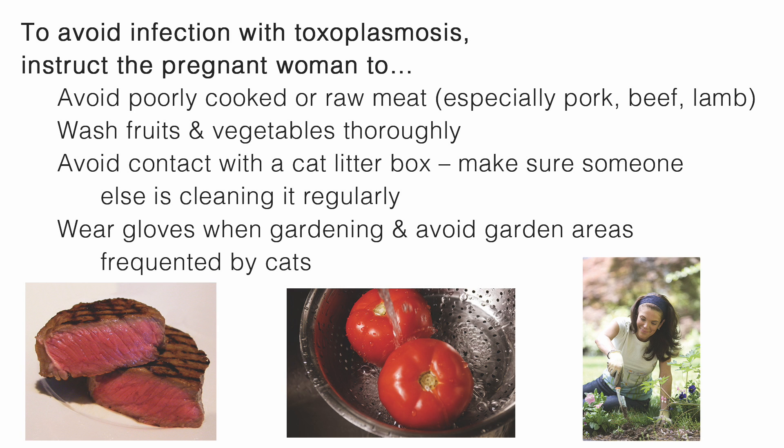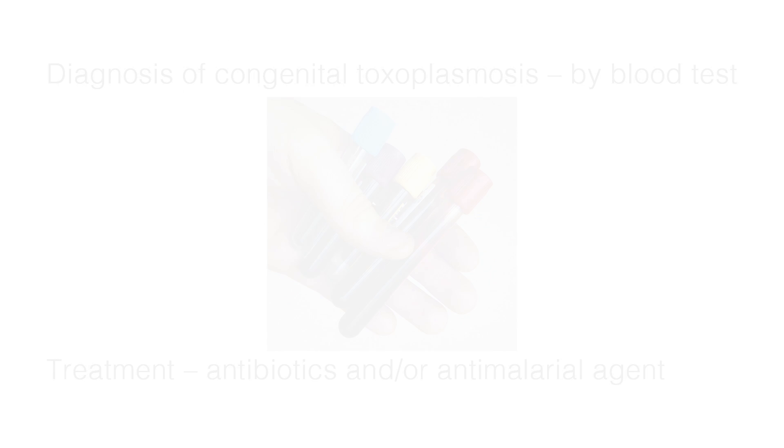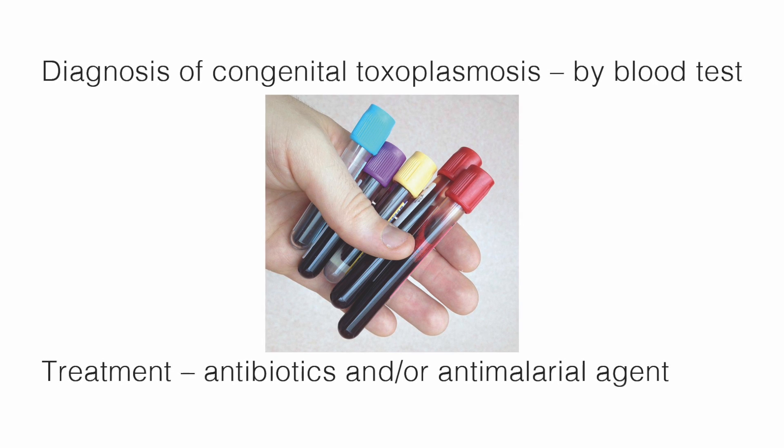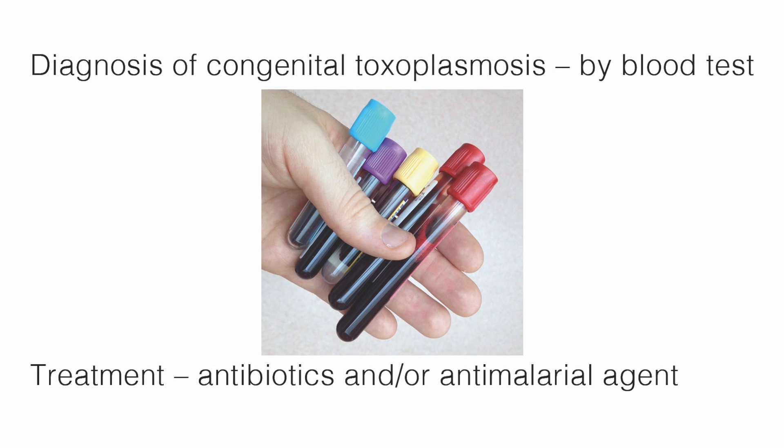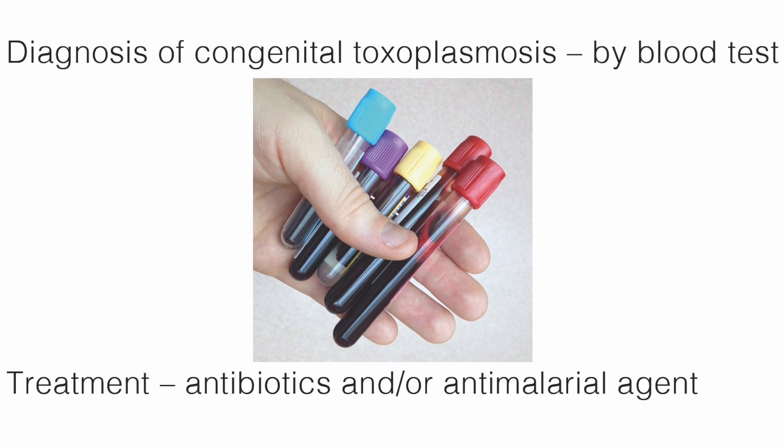To avoid infection with toxoplasmosis, instruct the pregnant woman to avoid poorly cooked or raw meat, especially pork, beef, or lamb. Wash fruits and vegetables thoroughly. Avoid contact with a cat litter box — make sure someone else is cleaning it regularly. Wear gloves when gardening and avoid garden areas frequented by cats. Diagnosis can be done by blood test, and treatment is with antibiotics and/or an anti-malarial agent.